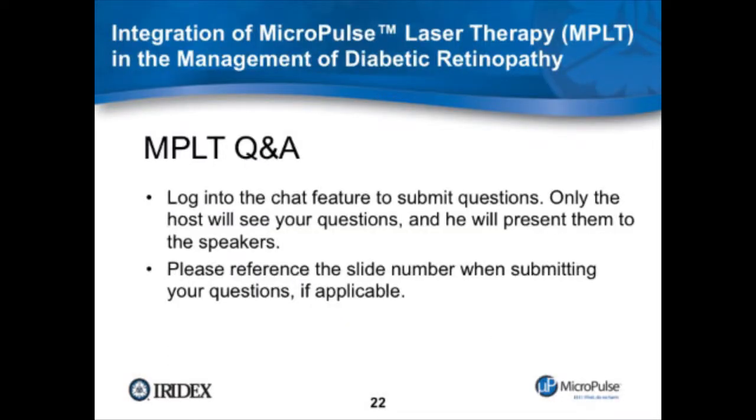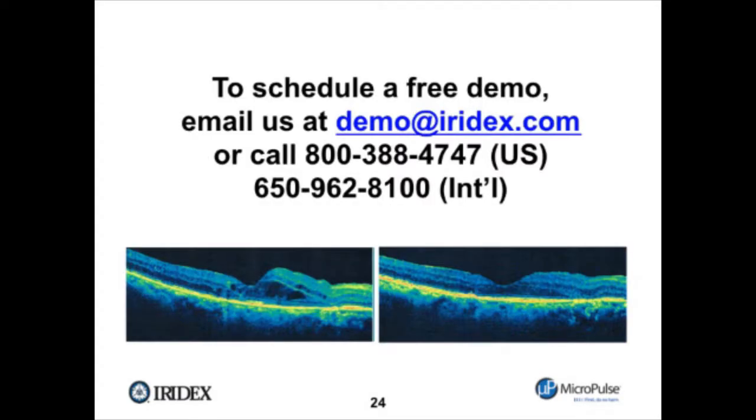Now we're going to open up to questions. Before that, a brief announcement: the micropulse module is now available in our green laser platform, the IQ532. IRIDEX now offers a complete portfolio of green, yellow, and infrared to meet the specific needs of your practice. To schedule a free demo of the fovea-friendly micropulse laser therapy, you can email us at demo@iridex.com. Just give us your information and we'll be happy to schedule a free demo.